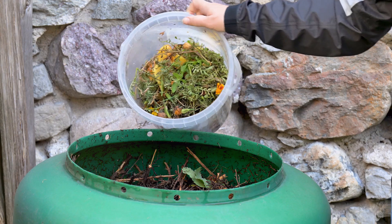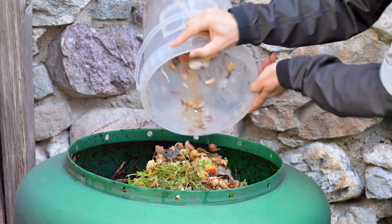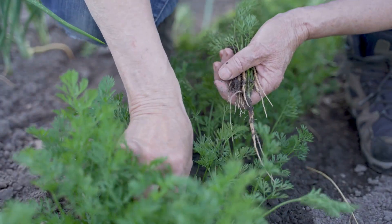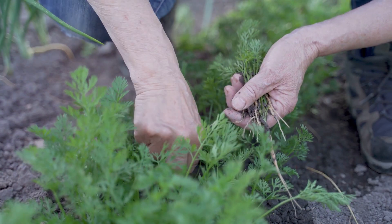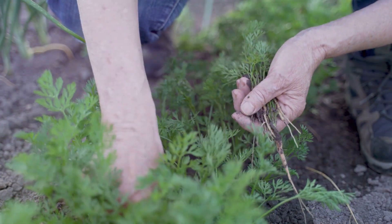And through it all, one thing is clear: composting is a simple yet powerful tool for every homesteader. Whether you're an urban dweller with a small balcony garden or a rural homesteader with acres of land, composting is for you. It's a sustainable practice that not only reduces waste but also replenishes the soil, creating a nutrient-rich haven for your plants to thrive in.